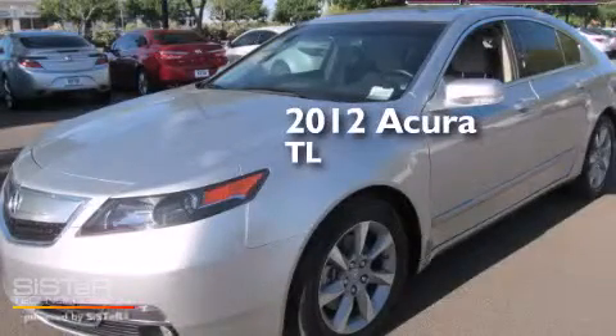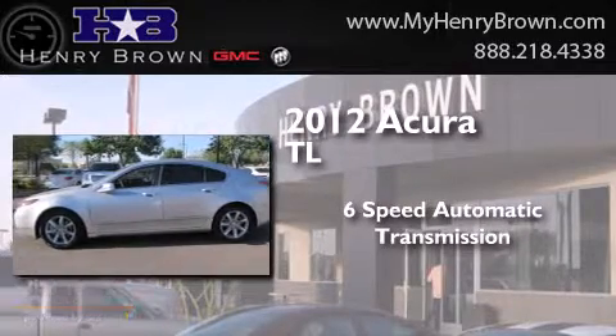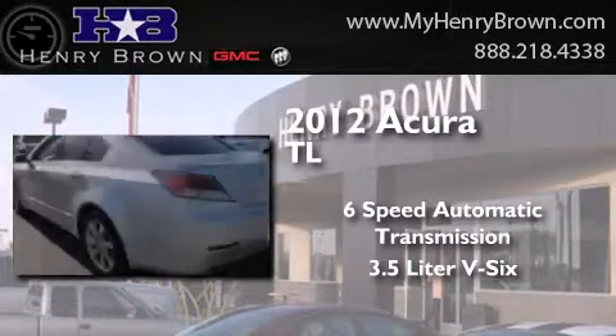This is a 2012 Acura TL. This car has a six-speed automatic transmission and a 3.5-liter V6.